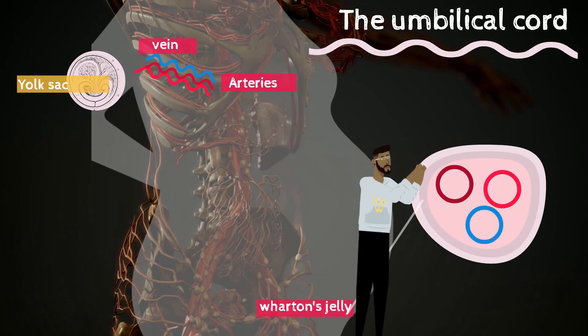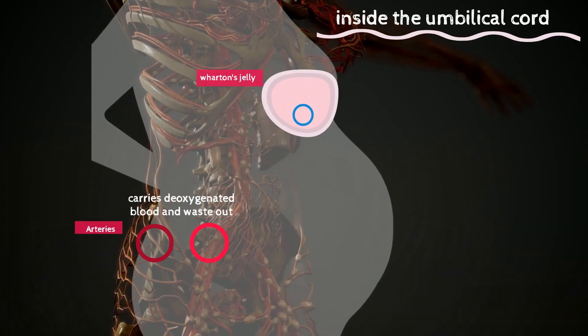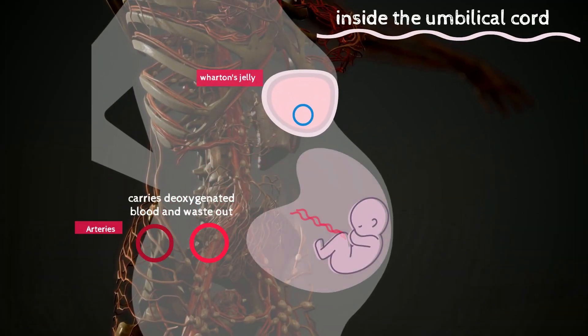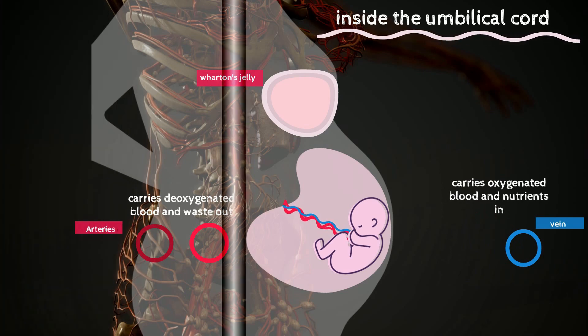It feels like high-quality silicone rubber — I'm not a doctor, but I am a dad, so I know because I've touched it. The two arteries carry deoxygenated blood and other waste from the baby to the placenta, while the vein carries oxygenated blood and nutrients back to the baby.